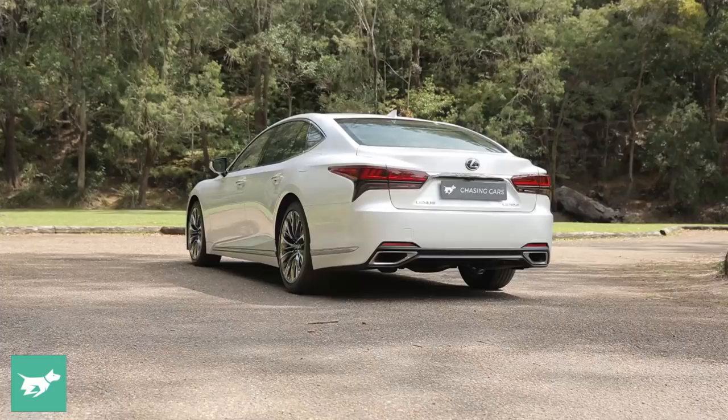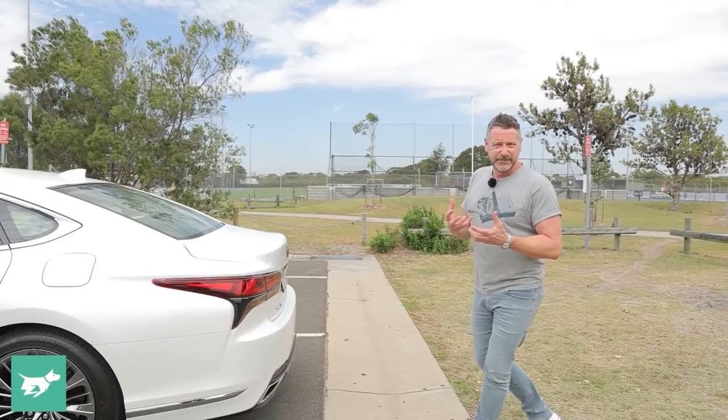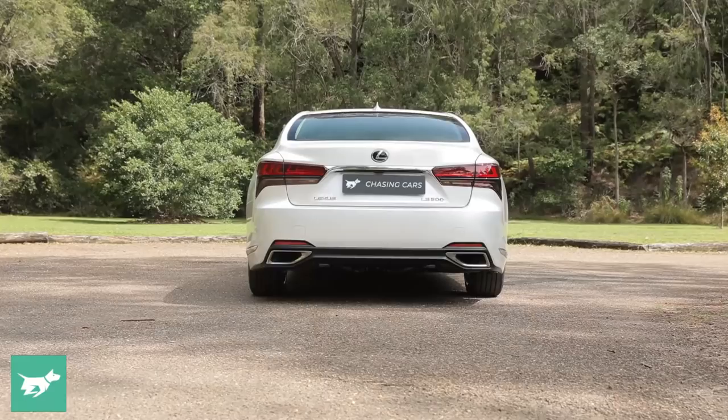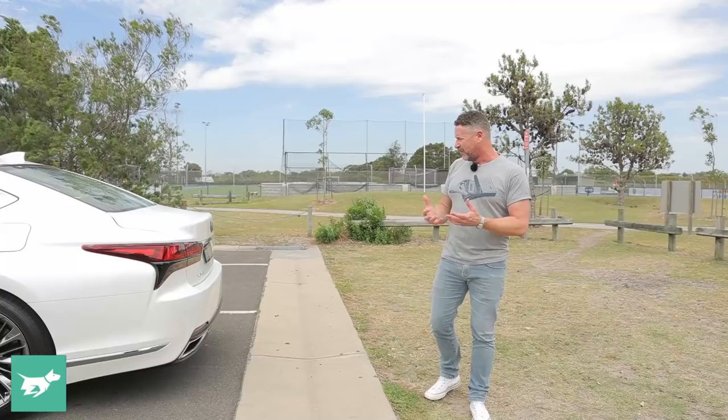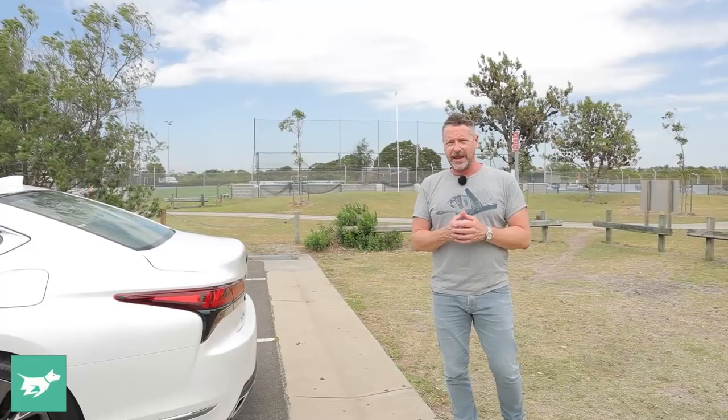Other changes around the back follow the front lights theme of darkening things. The tail lights have piano black in them to make them look a little more sinister, especially on a white car. I love all the LED patterns in the lights, but the back end doesn't quite have the same presence as the front. When you stand here and look at it, it looks long and lean — which is something good for a limousine. I don't know whether it has the elegance of a new generation S-Class, but it definitely has its own personality.